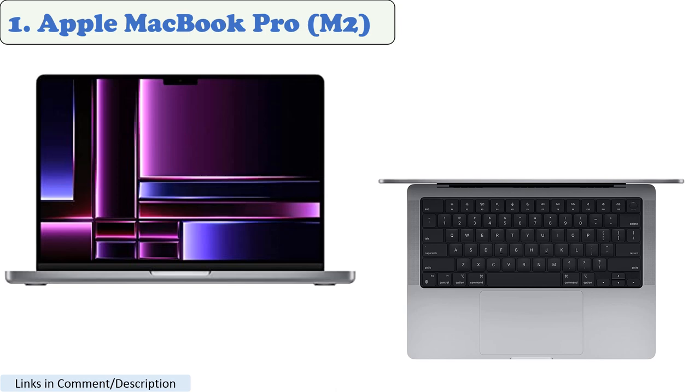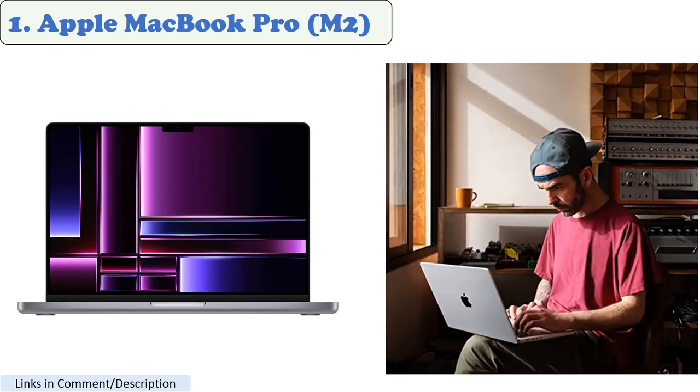Number 1: Apple MacBook Pro M2. The Apple MacBook Pro M2 is a powerful and versatile laptop that is well suited for heavy software tasks. It is powered by a new M2 chip that is up to 18% faster than the previous generation M1 chip. It also has a 13.3-inch Retina display with a resolution of 2560x1600 pixels.